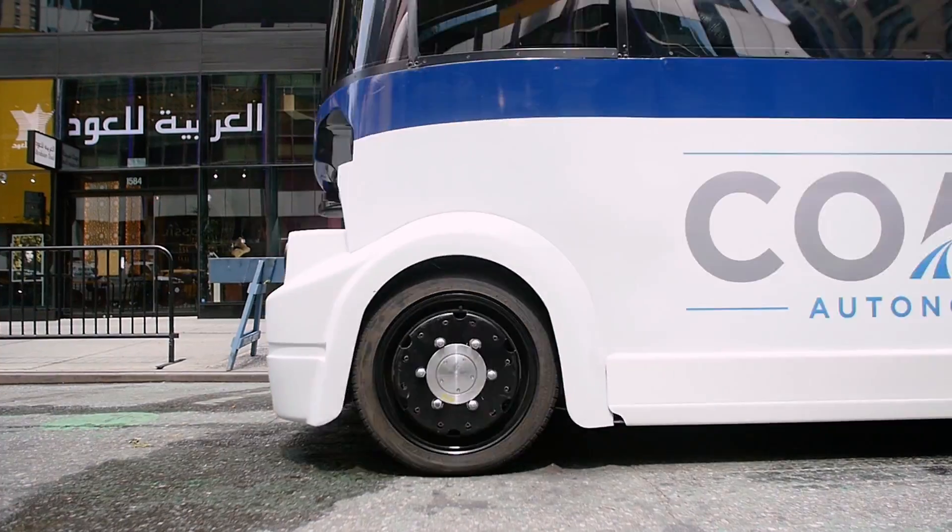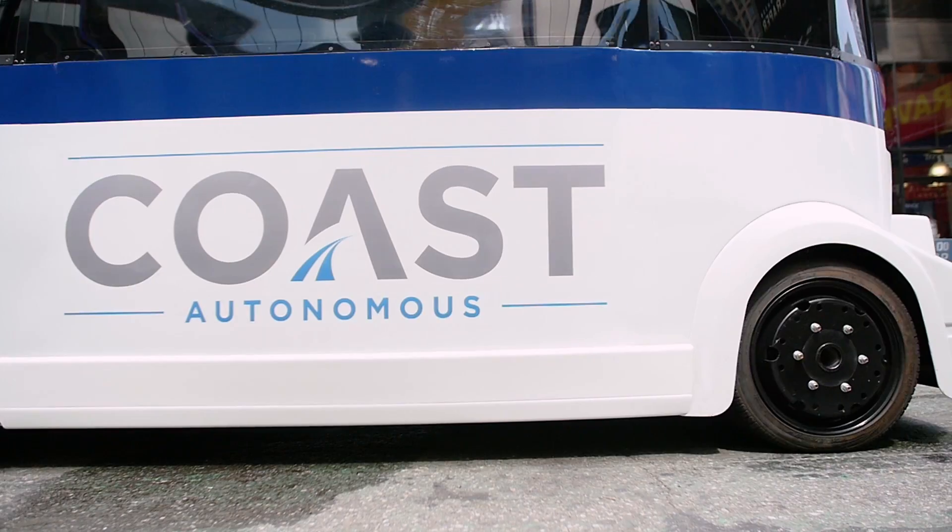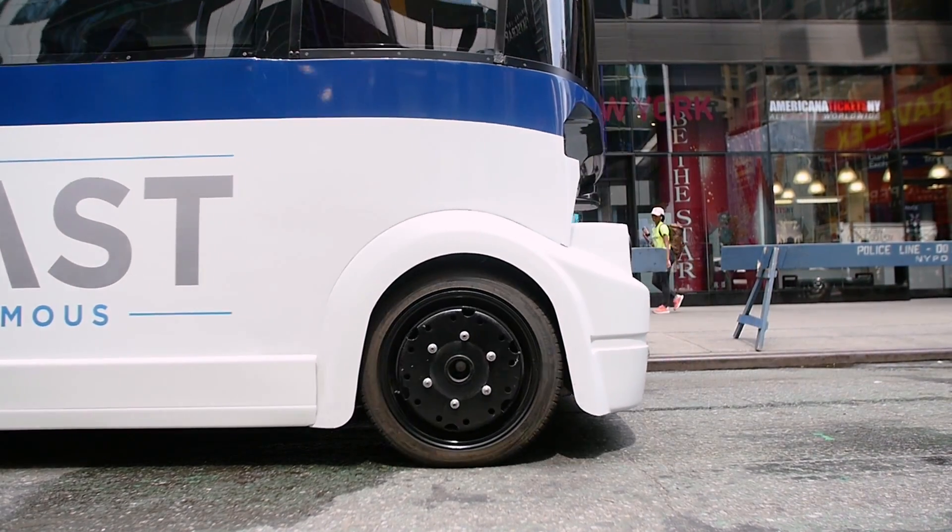The next element is the robotics and the artificial intelligence. The robotics is, for example, steering, braking, and acceleration. The artificial intelligence is what allows the vehicle to make decisions — is this an obstacle? Am I going to go around it? Am I going to stop?